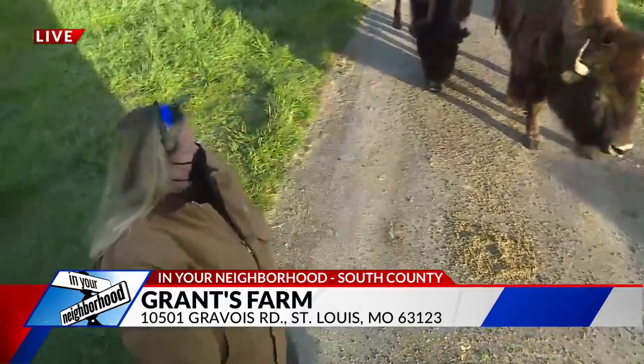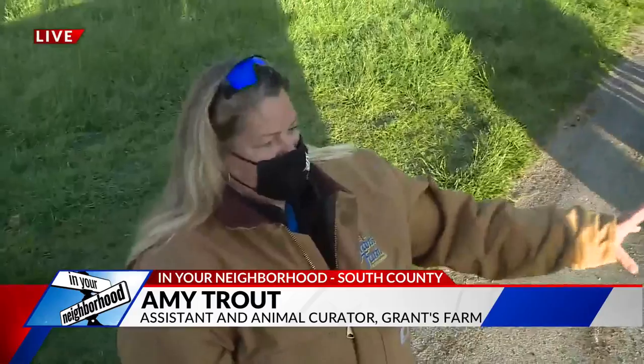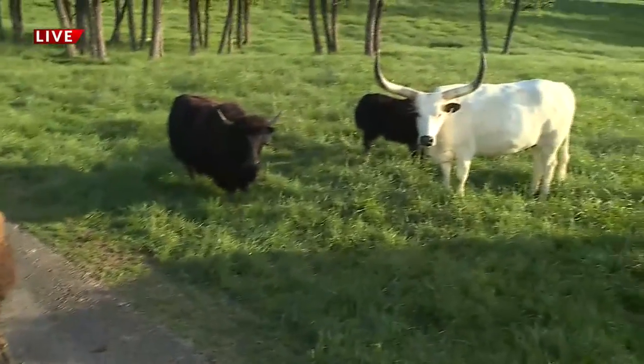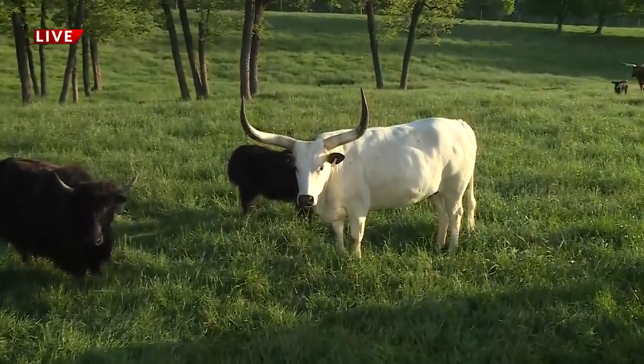We've got the North American bison, and we've also got some yak. We actually have a Watusi cow standing here — she's one of my favorites. Her name's Wild Thing. She's the light one. She's awesome, we love her so much.